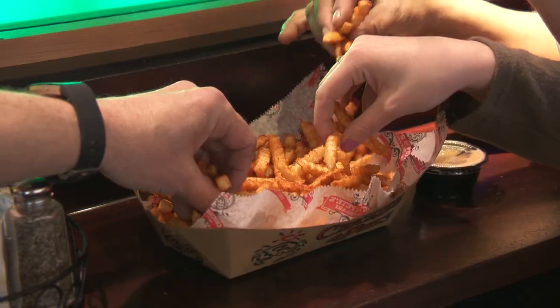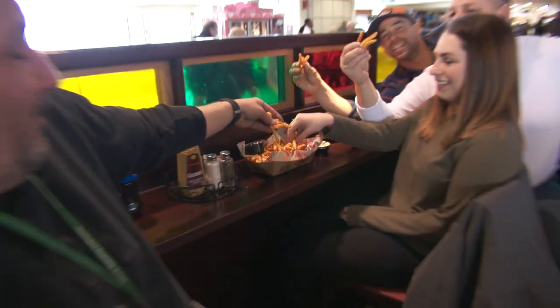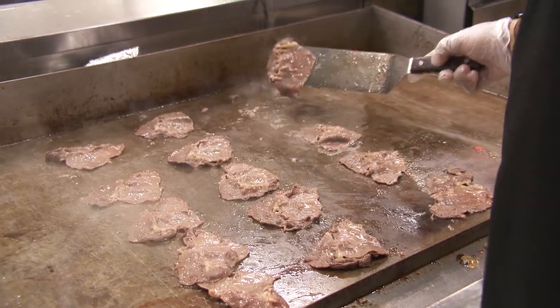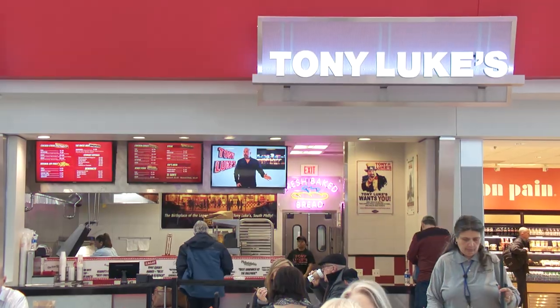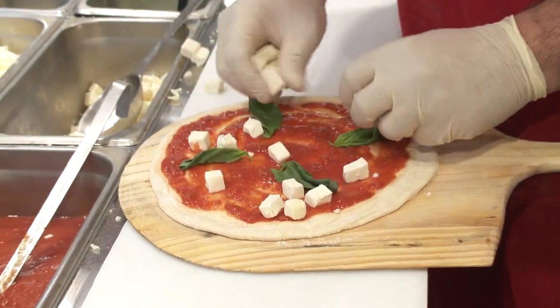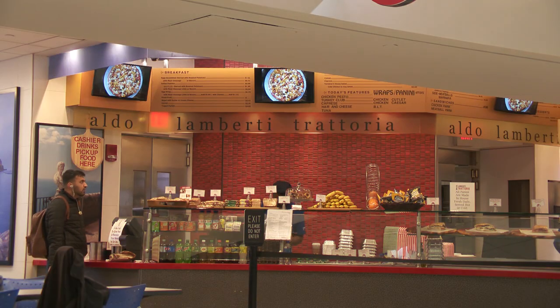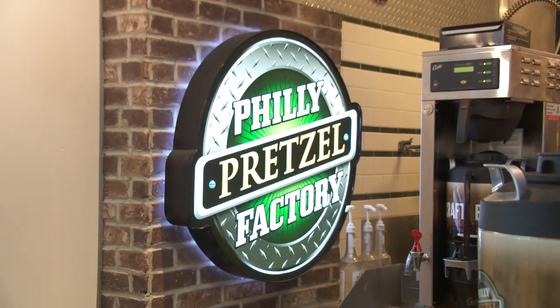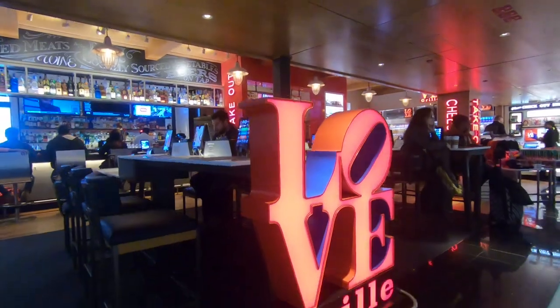Watch the game while you enjoy a bowl of crab fries at Philadelphia's famous sports bar, Chickies and Pete's. Grab an authentic Philly cheesesteak at Tony Luke's or Gino's Steaks. Get some real Philly flavor at Lombardi Trattoria, La Colombe, Philly Pretzel Factory, and Love Grill.